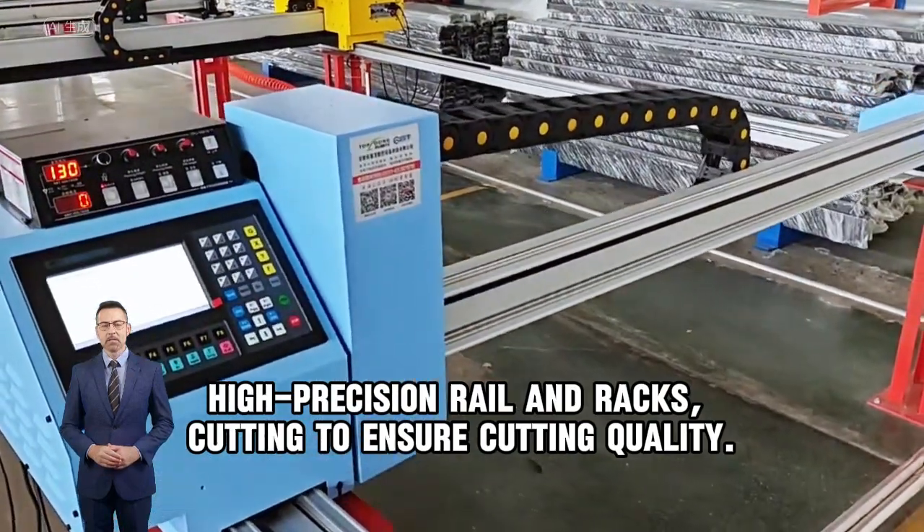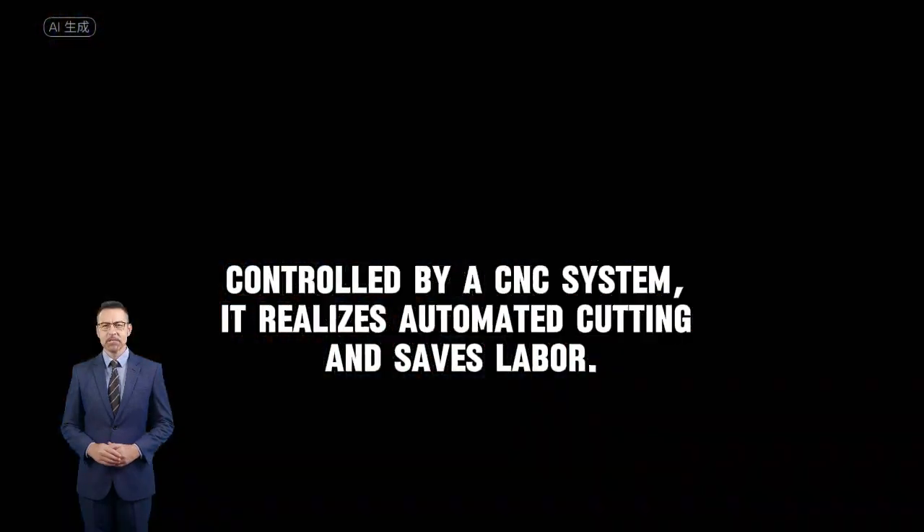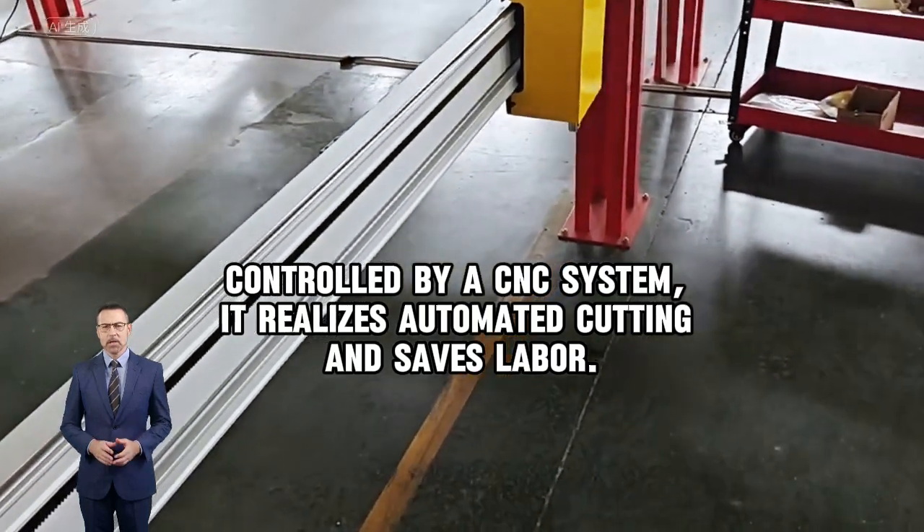High precision rail and racks for cutting to ensure cutting quality. Controlled by a CNC system, it realizes automated cutting and saves labor.